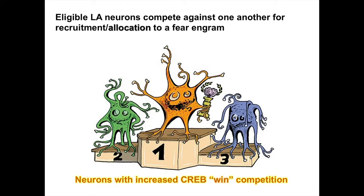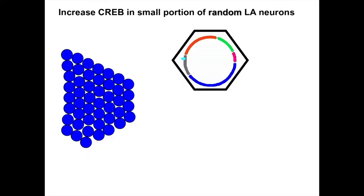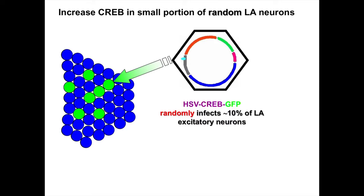We concluded that eligible lateral amygdala neurons seem to compete against one another for recruitment or allocation to a fear engram or fear memory network — competition between neurons during learning. We manipulated levels of a transcription factor called CREB, which is a really nodal point in a larger memory network. We took a replication-defective herpes simplex viral vector — we took a herpes virus, removed everything that made it herpes, and instead made it overexpress CREB. We call it the Sir Mix-a-Lot of viruses because it likes big neurons. When we inject this into the brain of mice, we infect only really big excitatory neurons in the lateral amygdala, with a GFP green fluorescent protein marker to identify infected neurons.